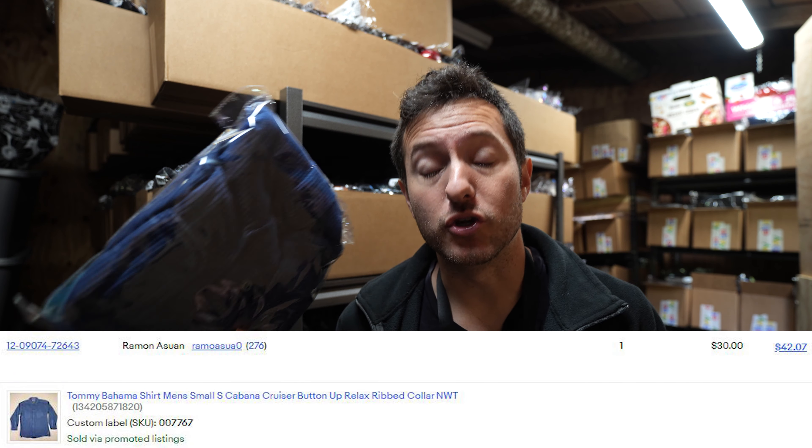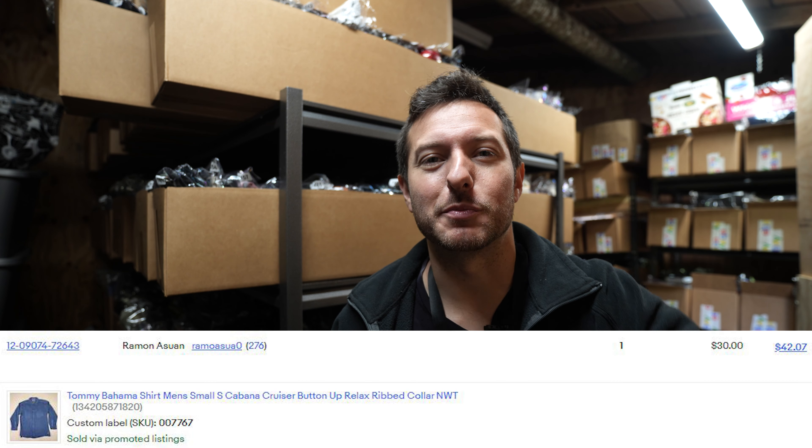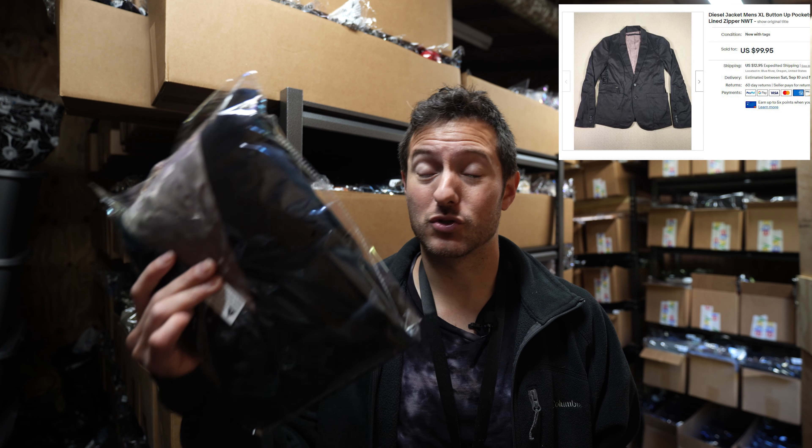Tommy Bahama new with tags ribbed button-up sold for $30 plus $8.95 shipping. Diesel sport coat sold for $53 plus $12.95 shipping. A lot of these coats and jackets have been flying off the shelf, and I am very grateful — I have no more room for jackets.